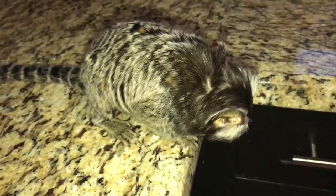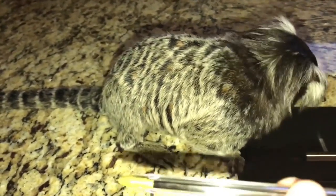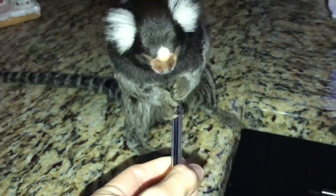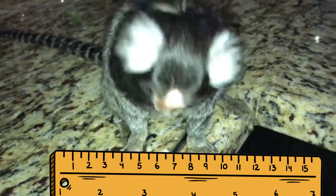We're going to be diving into their captivating characteristics and learning more about these pint-sized primates, starting with the fact that they're the smallest primates in the world. Pygmy marmosets are incredibly small, measuring just 5 to 6 inches in length, excluding the tail.